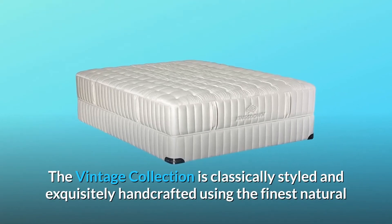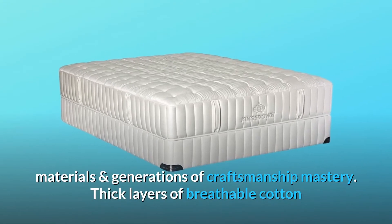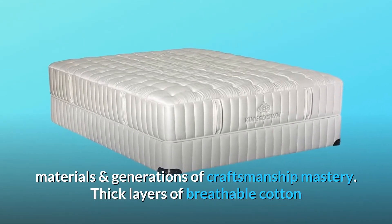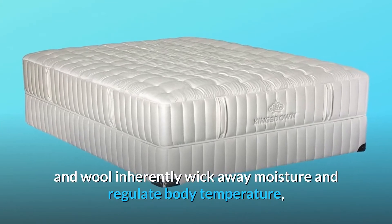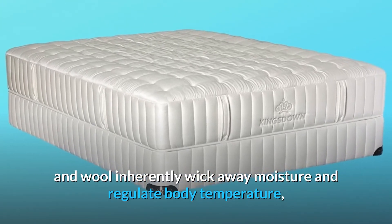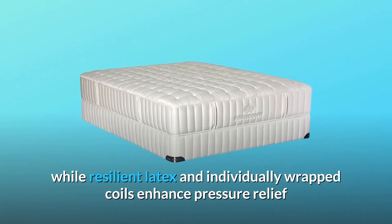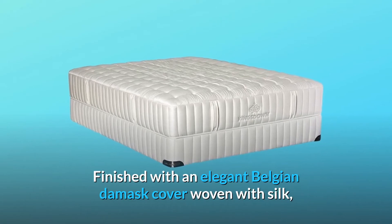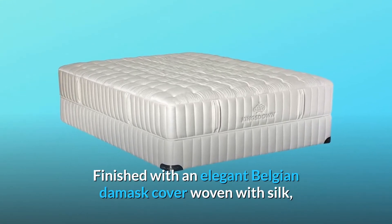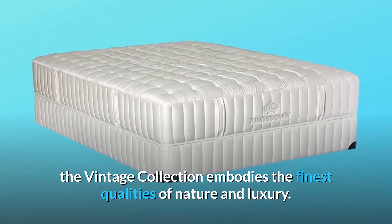The Vintage Collection is classically styled and exquisitely handcrafted using the finest natural materials and generations of craftsmanship mastery. Thick layers of breathable cotton and wool inherently wick away moisture and regulate body temperature, while resilient latex and individually wrapped coils enhance pressure relief and body contouring support. Finished with an elegant Belgian damask cover woven with silk, the Vintage Collection embodies the finest qualities of nature and luxury.